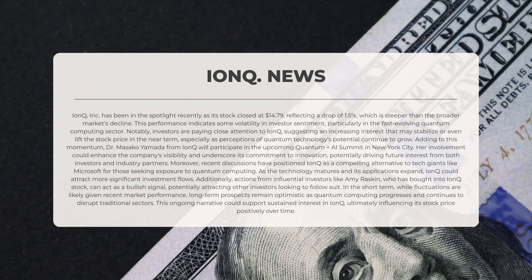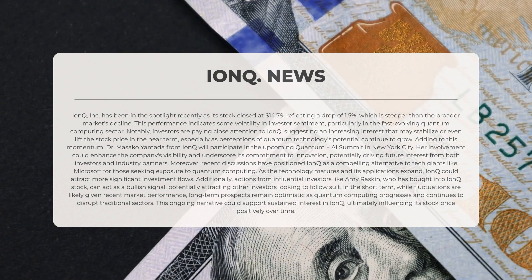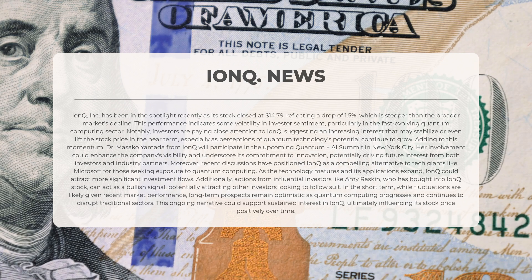IonQ Inc. has been in the spotlight recently as its stock closed at $14.79, reflecting a drop of 1.5 percent, which is steeper than the broader market's decline. This performance indicates some volatility in investor sentiment, particularly in the fast-evolving quantum computing sector. Notably, investors are paying close attention to IonQ, suggesting increasing interest that may stabilize or even lift the stock price in the near term as perceptions of quantum technology's potential continue to grow.